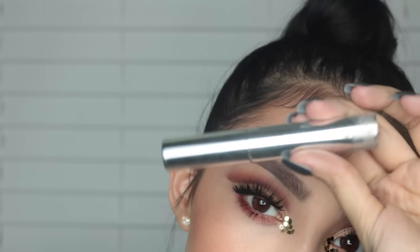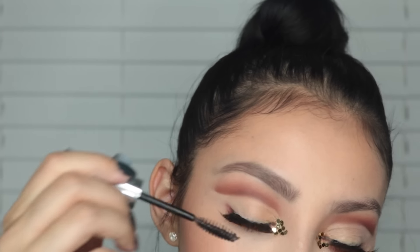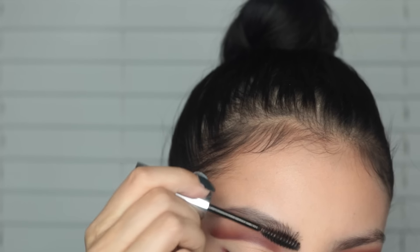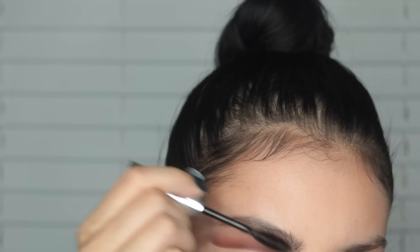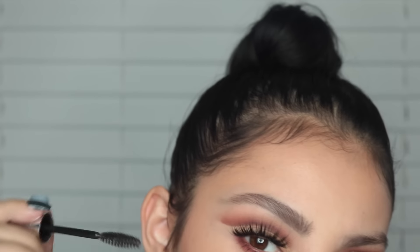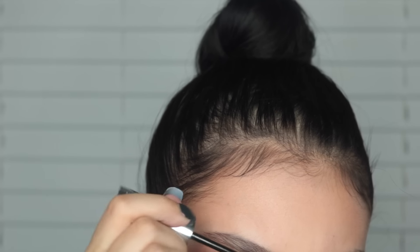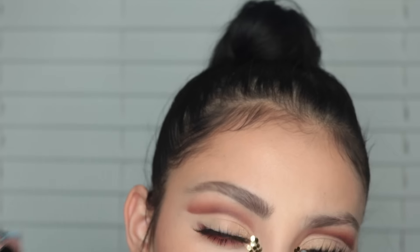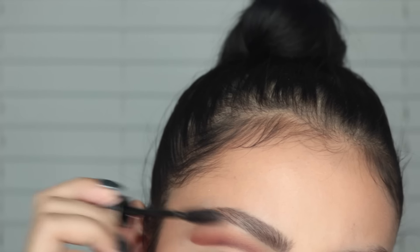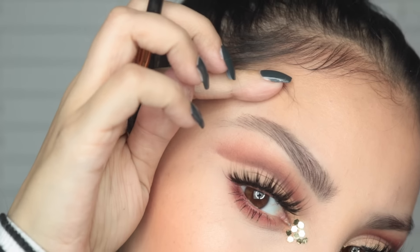Secondly, I'm going to use the Anastasia Beverly Hills Brow Gel. This is my holy grail, you guys. I can't do any brows without this stuff — it's fantastic. And you're literally going to set your brows up to look like a werewolf. You just want to stroke the hairs upward and outward. And these are the kind of brows I do on a daily basis — natural. You can see all the little hairs.